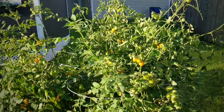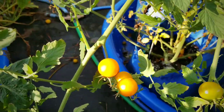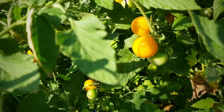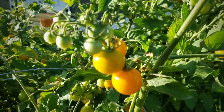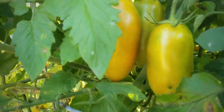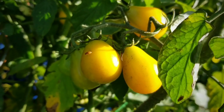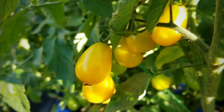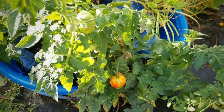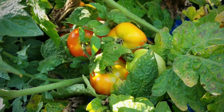Early morning harvest. We're looking at the tomato bushes and they still have lots of tomatoes still growing on them. I have some San Marzanos here starting to get their color, and here are my golden pear tomatoes ready to harvest. Here's my husky red tomato bush — a lot of those tomatoes are getting their blush so they'll be ready to pick as well.